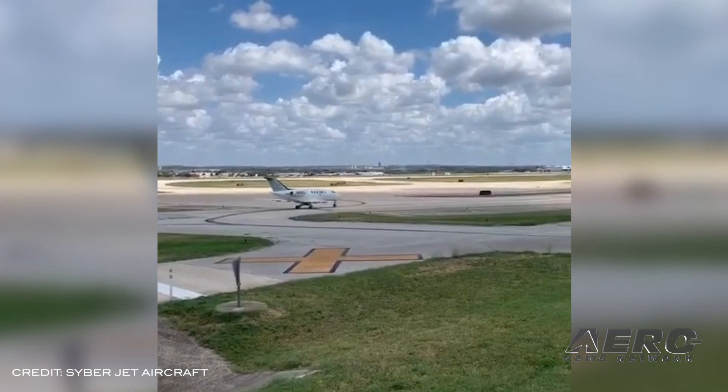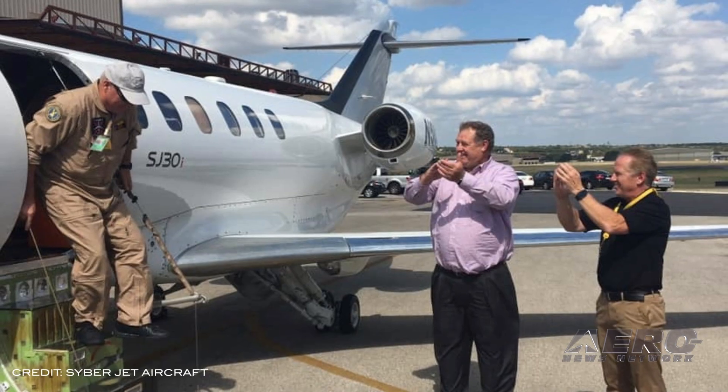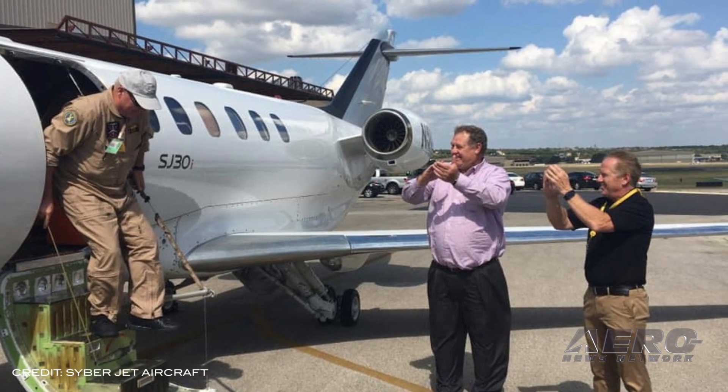The SJ-30I retains all of the same performance characteristics of Cyberjet's current SJ-32 model, but features four 12-inch liquid crystal displays, including the SmartView Synthetic Vision System, iNav Moving Map Display System, and Electronic Charts and Maps.